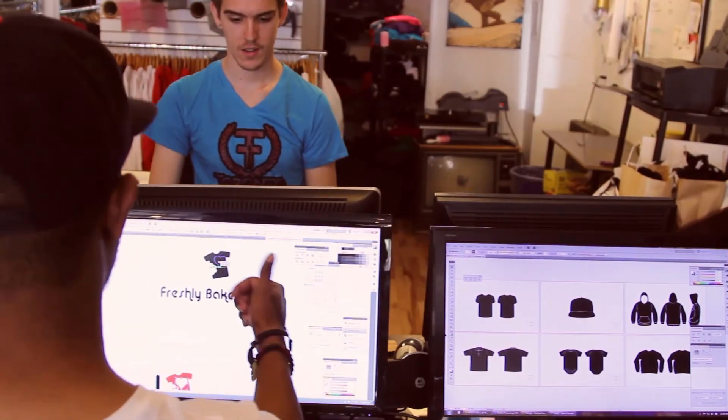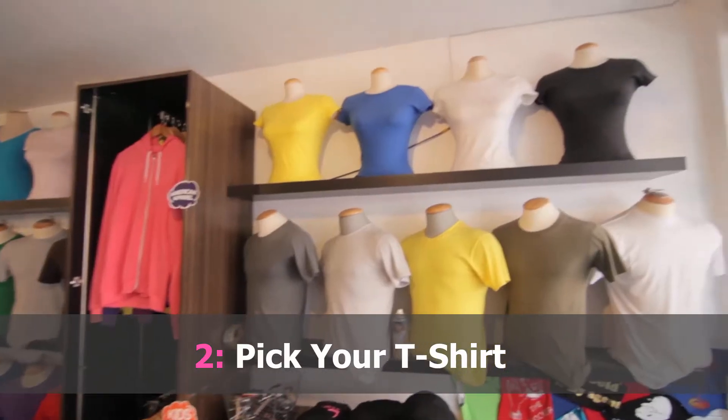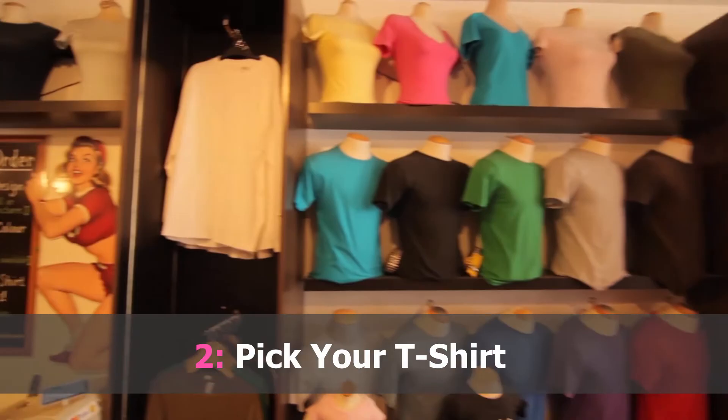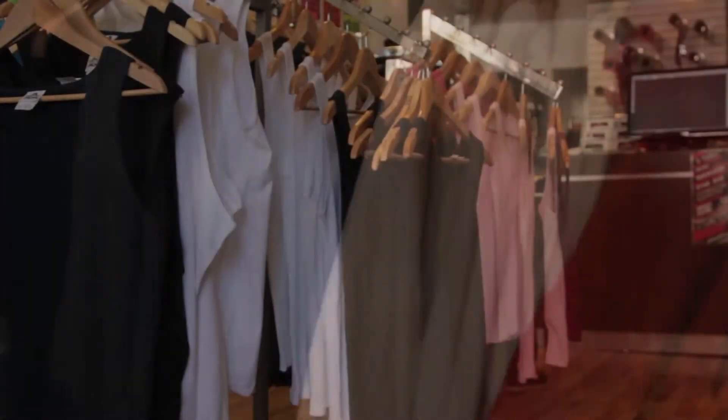Once you guys have your design ready, you can choose from a plethora of different types of tee shirts. Our tee shirts are super soft, 100% cotton, pre-washed tee shirts. You can do multiple different colors — we have V-neck tee shirts, scoop neck tee shirts, crew neck sweaters, and men's and ladies tank tops.